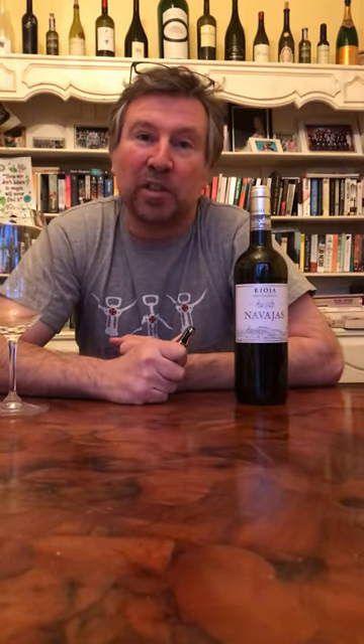Hi everyone, this is Johnny here from Martinez Wines, your famously independent local wine merchant. First of all, thank you everyone for shopping local at the moment and supporting — it's been a very hard time. This is the first of my isolation wine videos.